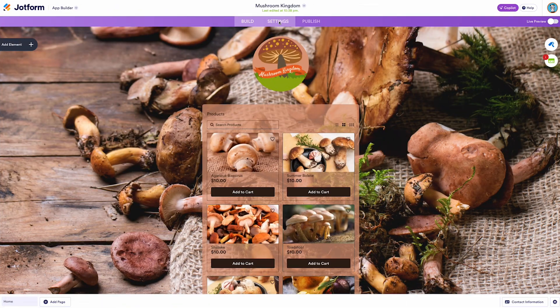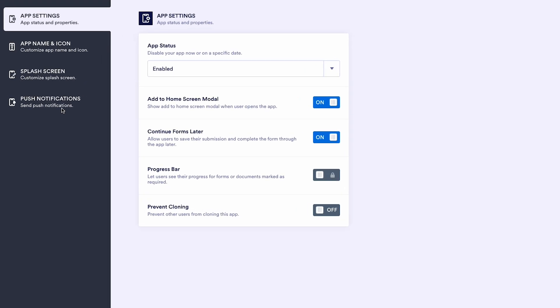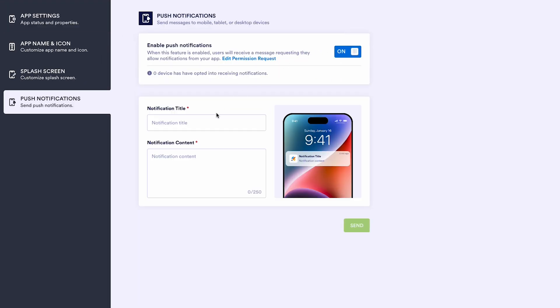Next, we're also introducing one of our most requested new features for apps: push notifications. Now, you can enable push notifications to send important, customized messages to users who opt in for them and have your app saved on their mobile, tablet, or desktop devices. Learn how by clicking the link below.